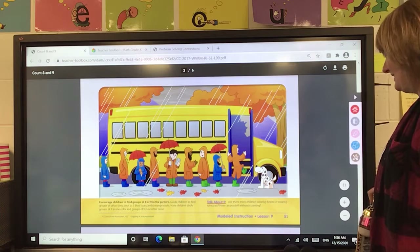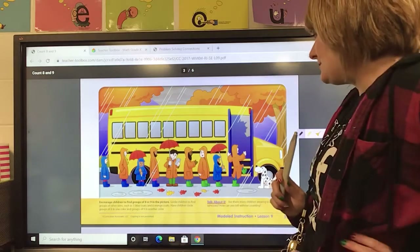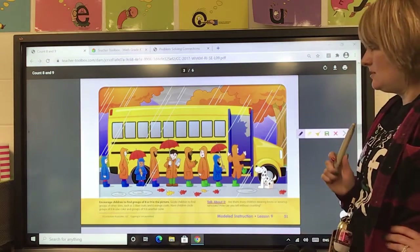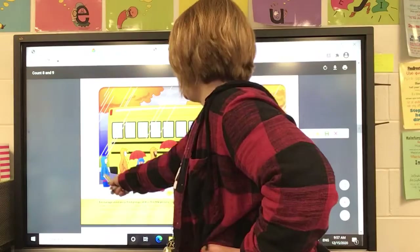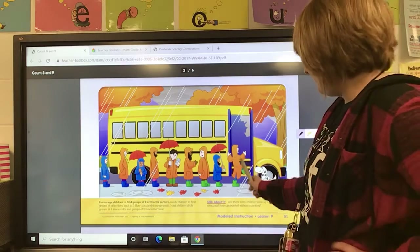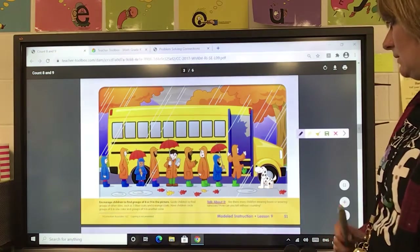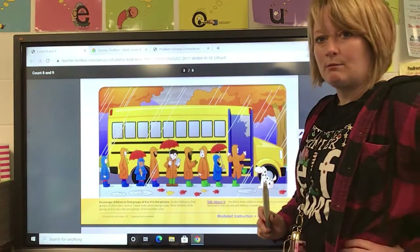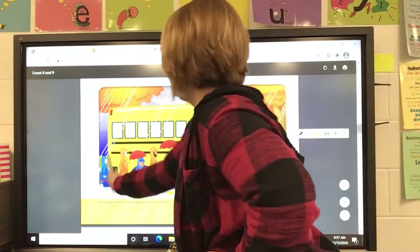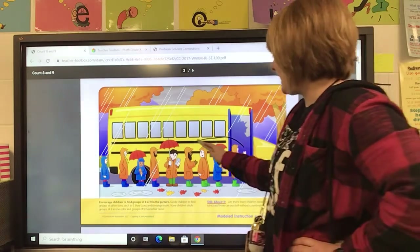We're going to start with black first and we're going to look for groups of eight. Now it can be different things in the group that are different colors. Let's look at the kids first that are in line. How many children are wearing orange raincoats? Let's count them: one, two, three, four, five, six. Six of them are wearing orange raincoats. How many are wearing blue raincoats? One, two, three. So that's six, seven, eight, nine — that's a group of nine. Let's go ahead and circle that group of nine with black.